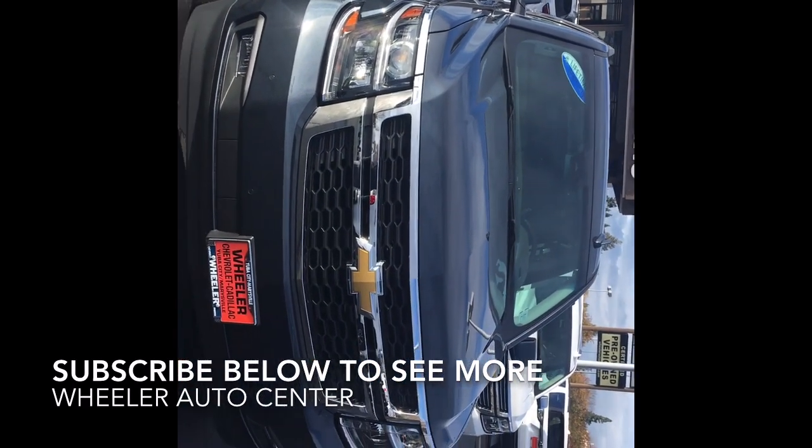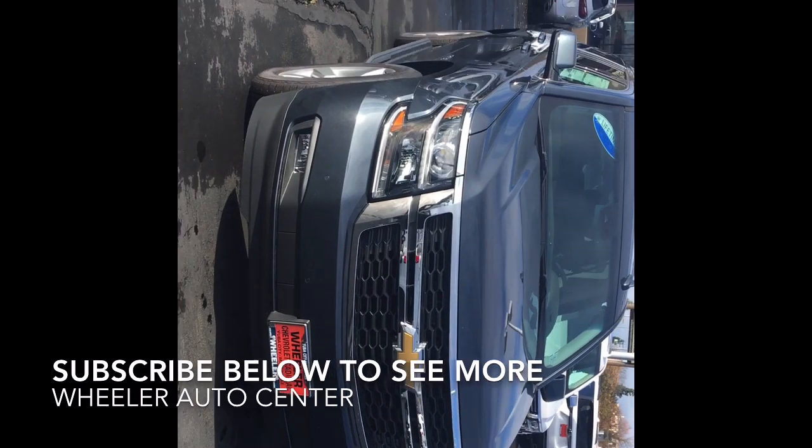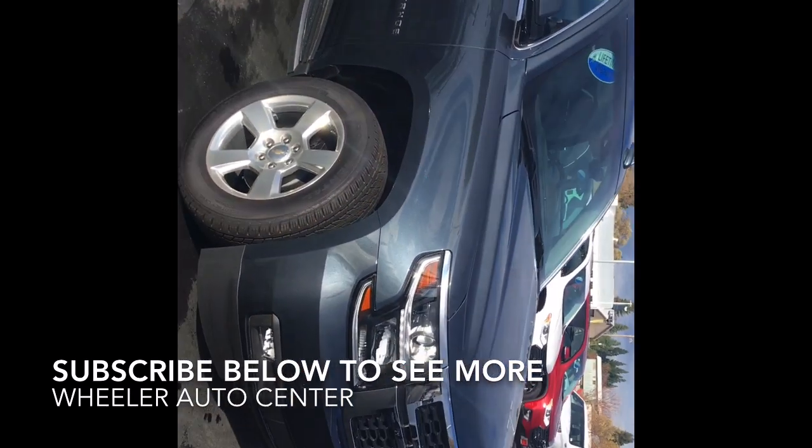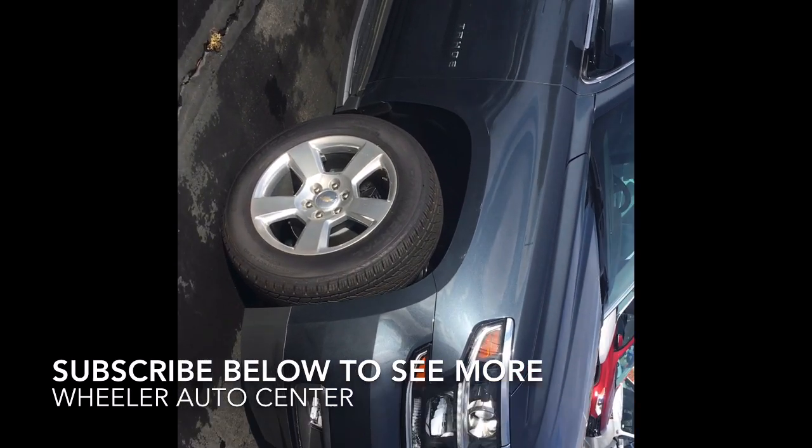Hi Sam! Hey, it's Aeronomy and Wheeler. This is the Tahoe that I sent you. This is an LT, fully loaded inside, leather, everything. It's beautiful. Let's take a look.